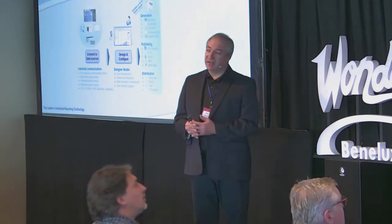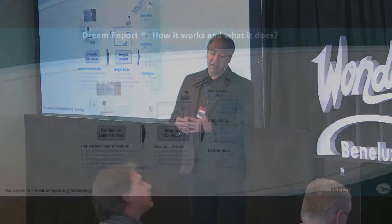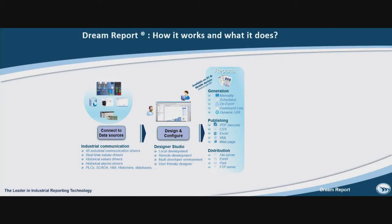When everything is designed, you can generate reports as a document. Reports can be generated manually, on schedule — you can say this report is weekly, monthly, daily. It can be generated on event if you have a batch process, so you can generate a report at the end of every batch automatically. If you have an alarm, you can generate reports automatically when the alarm happens. Reports generated as a document — which can be PDF, Excel, XML, CSV — can be automatically printed on one or multiple printers, automatically sent by email to one or multiple recipients, uploaded to FTP, or stored on a file server.